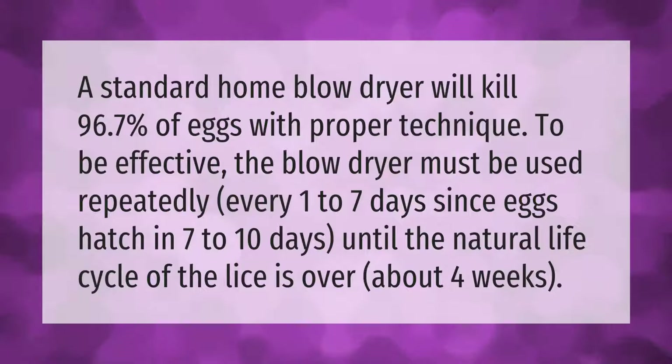A standard home blow dryer will kill 96.7 percent of eggs with proper technique. To be effective, the blow dryer must be used repeatedly every one to seven days, since eggs hatch in seven to ten days, until the natural life cycle of the lice is over — about four weeks.